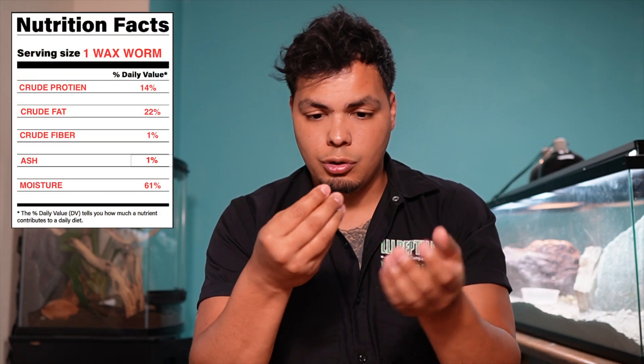Next up we have the waxworm, one of my personal favorite feeders. This little guy has 14% protein, 22% fat, 1% fiber, 1% ash, and 61% moisture. These guys play a very important role in this hobby. If you have an animal that's lost its tail or is being lethargic, or getting skinny due to brumation, these guys pack a punch. With all that fat, it will help your animal bounce back to their former self. If your reptile lost its tail, they don't have that fat storage anymore, but feeding them waxworms can help them regain their strength.